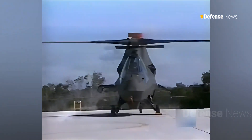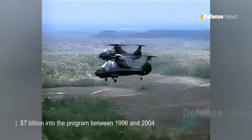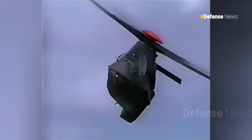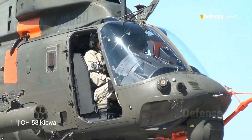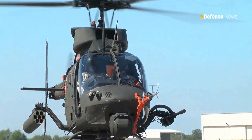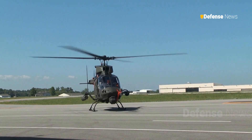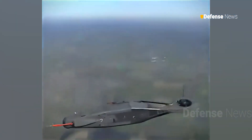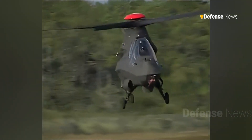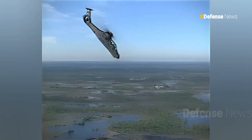The RAH-66 Comanche made perfect sense on paper, prompting the U.S. Army to invest $7 billion into the program between 1996 and 2004. The Comanche was intended to replace the OH-58 Kiowa, a scout helicopter often exposed to small arms fire. Naturally, the Army wanted a scout helicopter capable of operating unseen. Two Comanches were built, featuring a smooth fuselage, radar-absorbent material coatings, infrared suppressant paint, and a composite five-blade rotor designed to operate more quietly than traditional helicopter rotors.